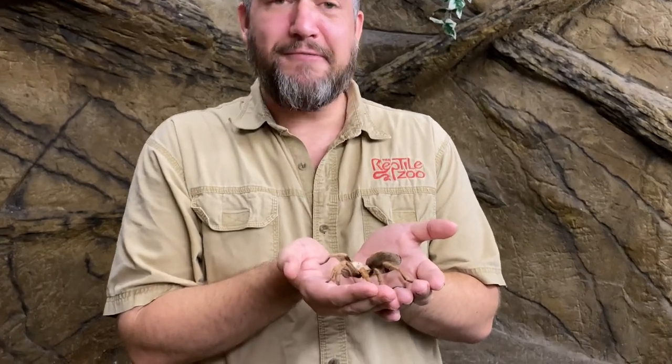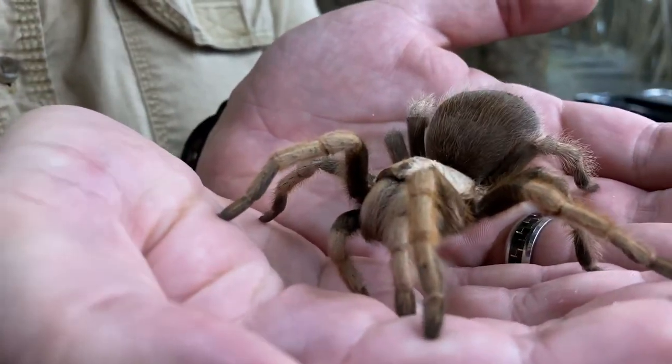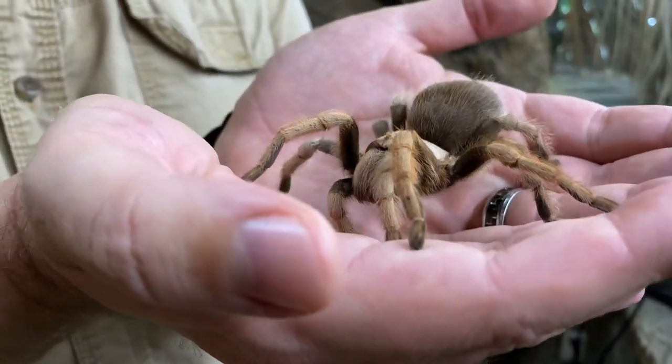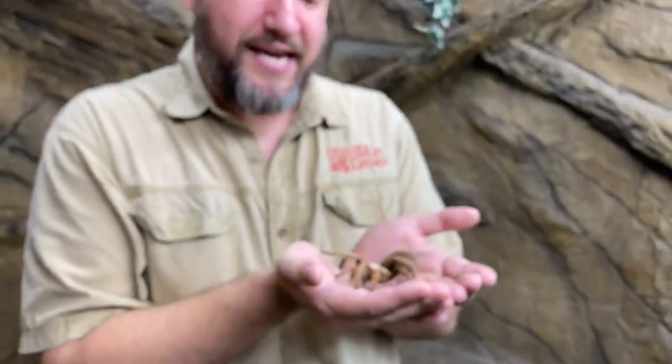Hello everyone, welcome back. This is Michael from the Reptile Zoo bringing you another creature feature. Today we're going to take a look at one of the creepiest of our crawlies, the tarantula. A lot of people are really not big fans of these. At one point I wasn't either, but I got to know them and ever since I got to handle my first one I fell in love with them. So now I want to tell you what I can about these guys.